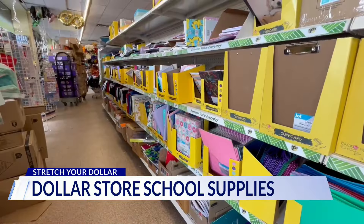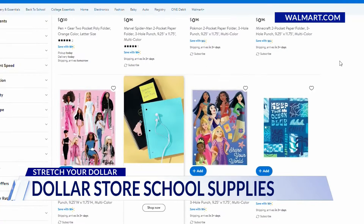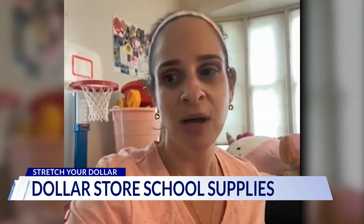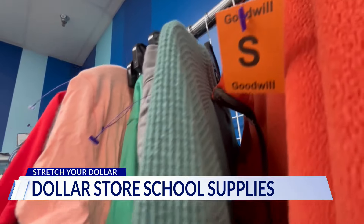A dollar twenty-five for packs of rulers, a basic calculator, whiteout, and plenty of highlighters. Same goes for folders and notebooks. But be sure to price-check online while at the store — you may get certain items cheaper elsewhere. Take these folders at Walmart, less than a dollar, as are some notebooks at Staples.